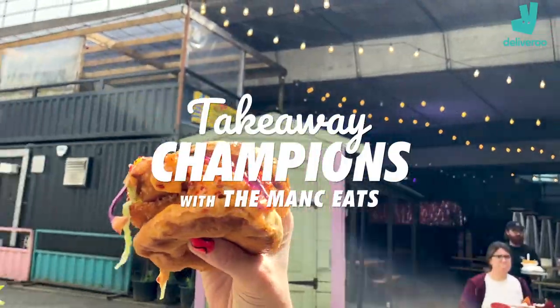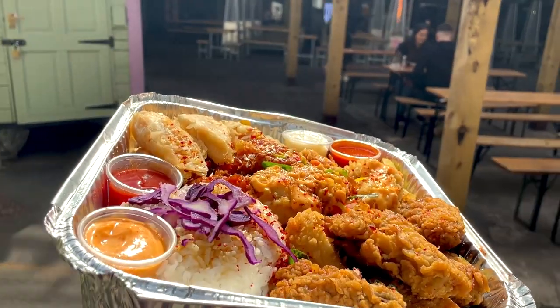Welcome to Takeaway Champions. We've got burgers, we've got wings, we've got fries, we've got salt and pepper goodness.